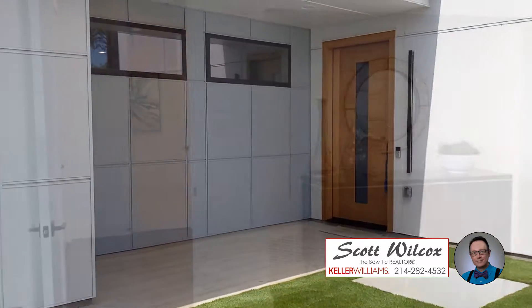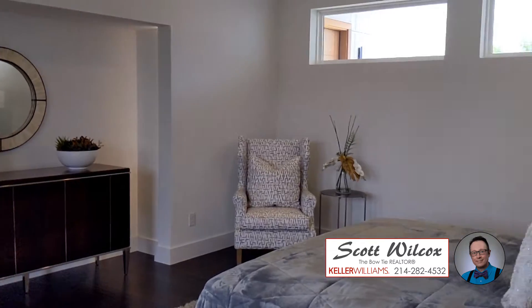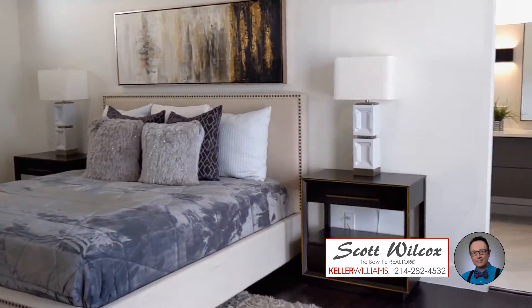This beautiful home speaks for itself. It has just been built by Devino Homes and is tucked away in the Trinity Groves neighborhood.